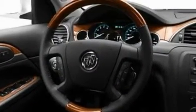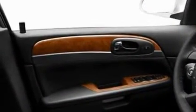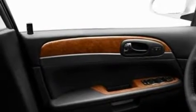Its top features include memory settings for the seat's positions, so you can recall your favorite alignment with the push of one button, heated seats, a power rear liftgate, and a CD player which is capable of reading MP3s, leather seats.